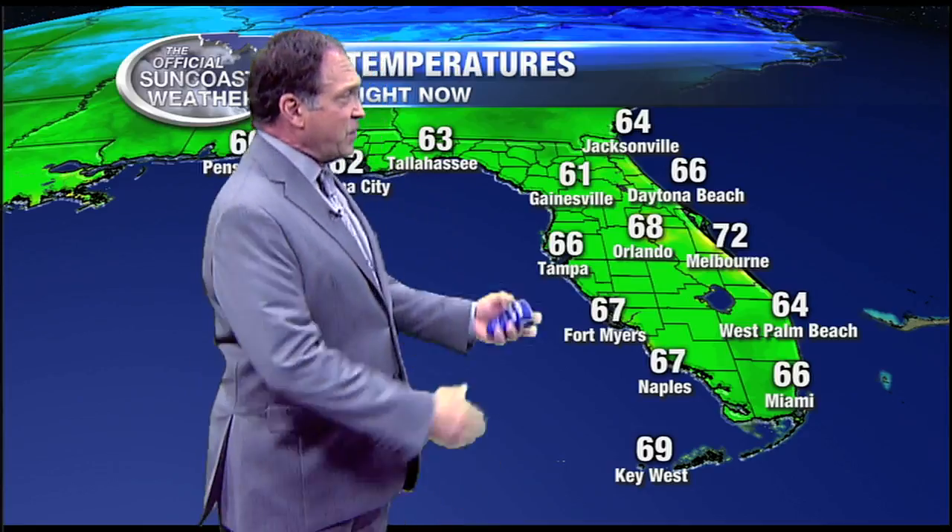Those are normally weak fronts. And if you look at the temperature scales across the state, you can't really tell where that front is. Normally with a cold front, you see some cold air back behind it.